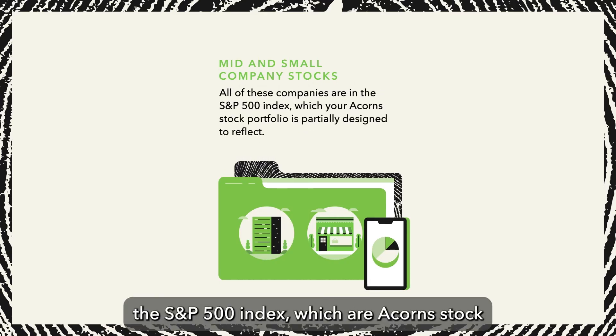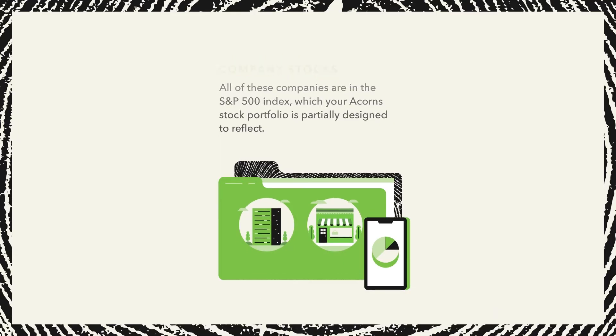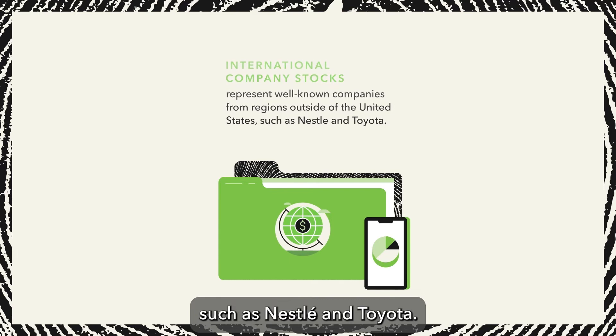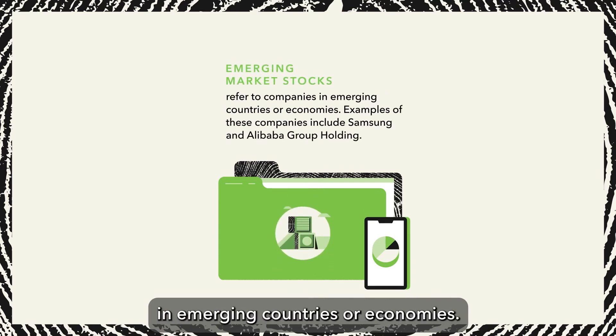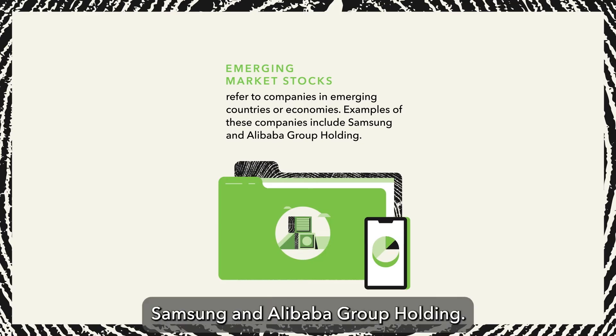All of these companies are in the S&P 500 index, which your Acorns stock portfolio is partially designed to reflect. International company stocks represent well-known companies from regions outside of the United States, such as Nestle and Toyota. Emerging market stocks refer to companies in emerging countries or economies; examples include Samsung and Alibaba Group Holding.